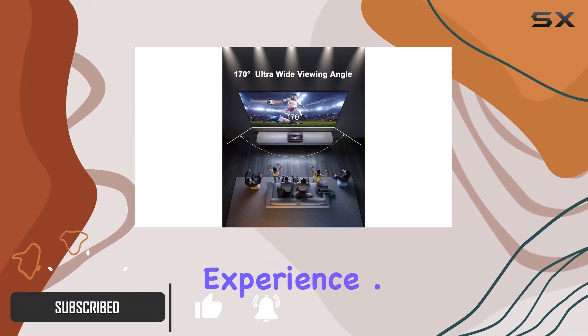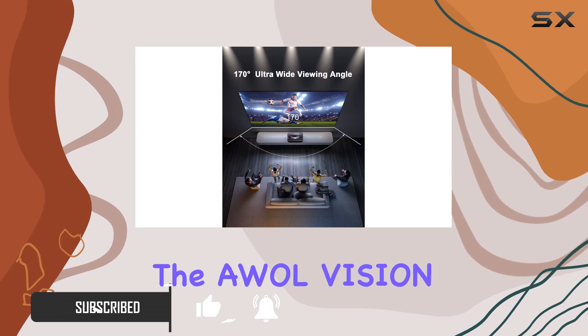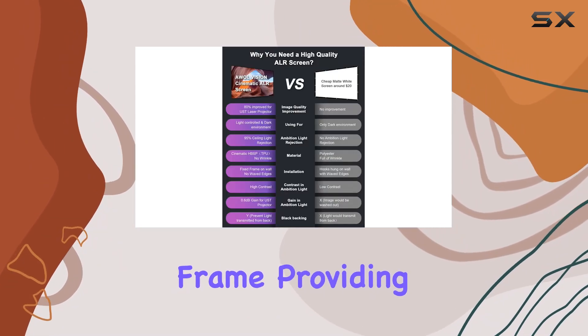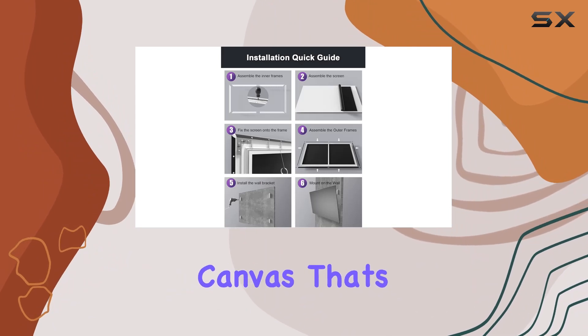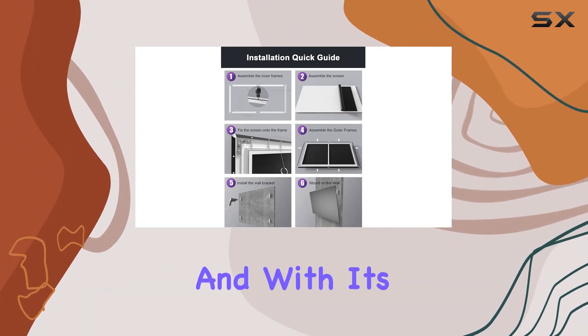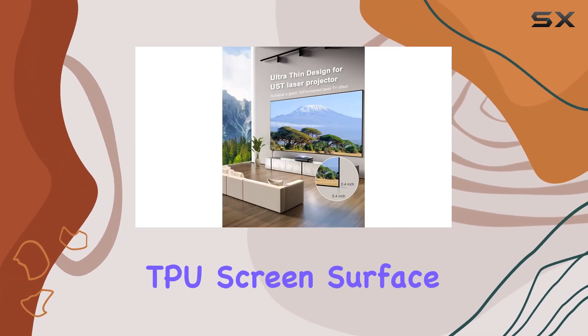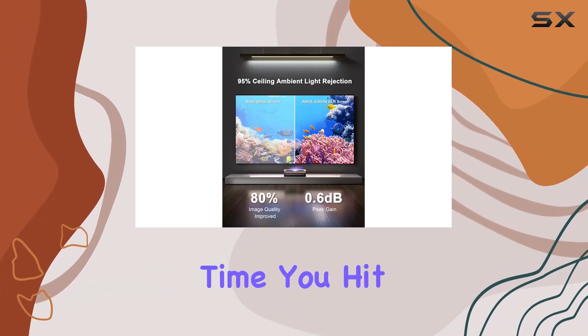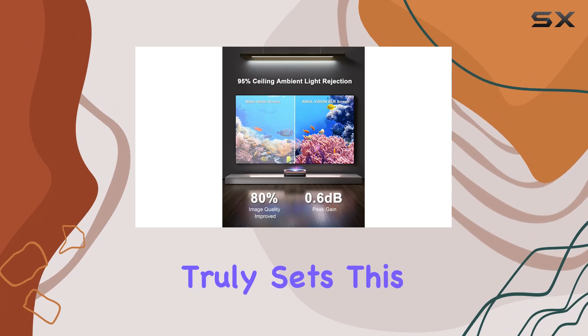Let's start with the basics. The A Wall Vision UST projector screen boasts a 100-inch fixed frame, providing you with a cinematic canvas that's perfect for immersive viewing. And with its HBSB black grid TPU screen surface, you can expect nothing short of stunning visuals every time you hit play.